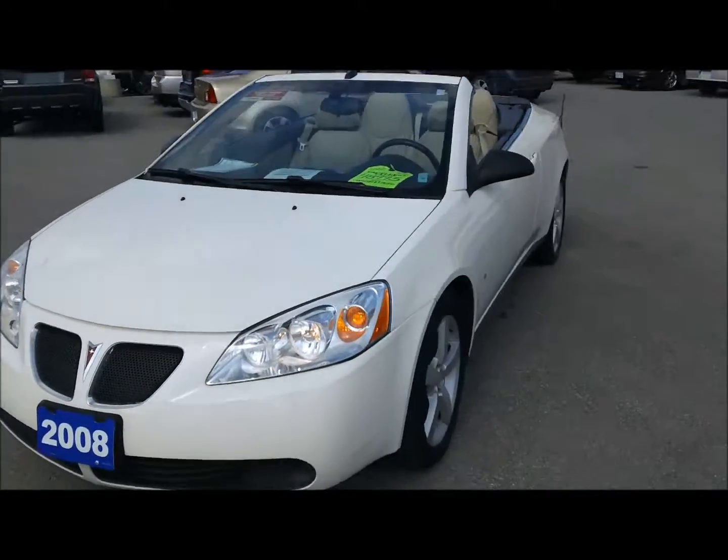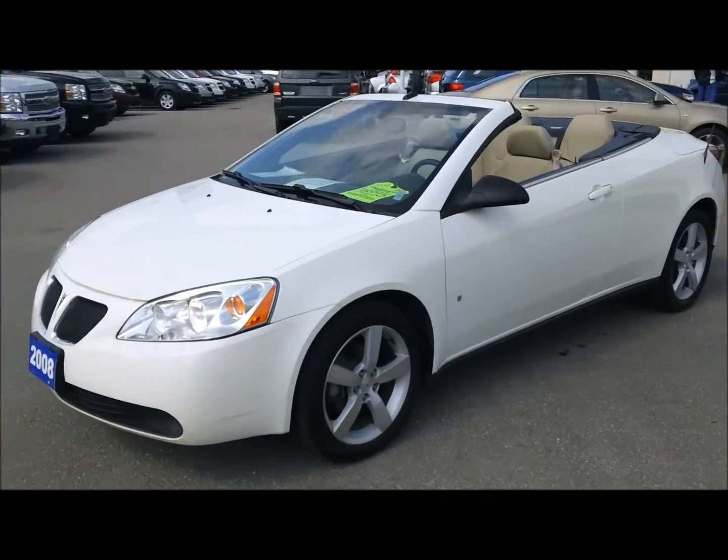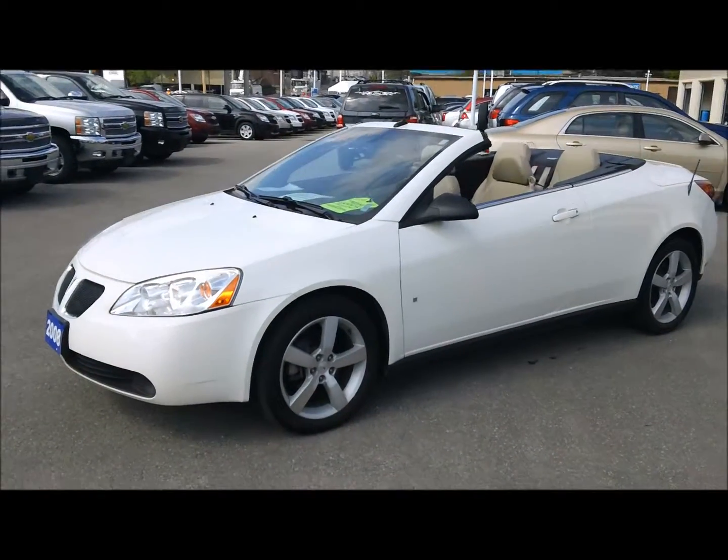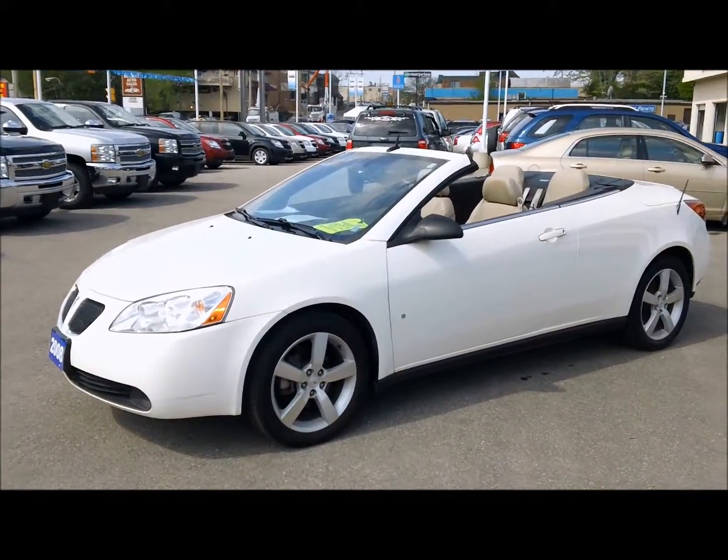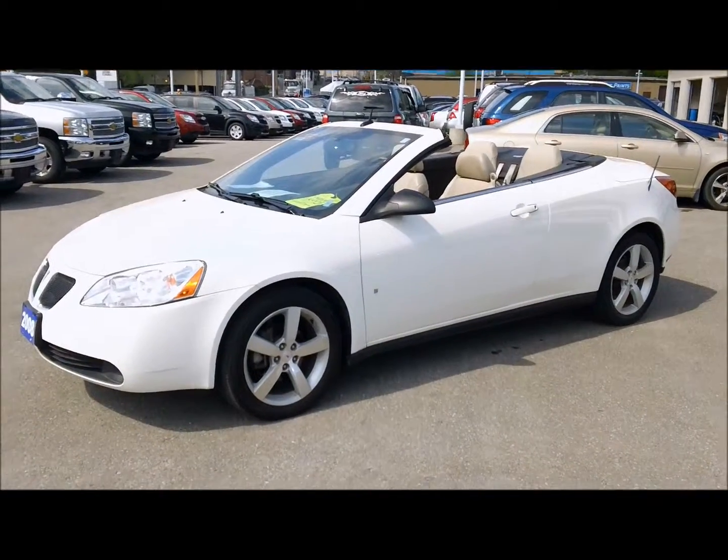If you want some more information on this car give us a call at 1-877-710-SHEV or email us at sales at ontariomotorsales.com. Thanks a lot for checking out this video and we'll talk to you soon.